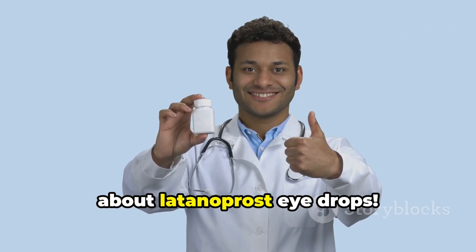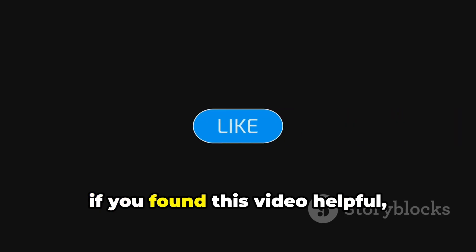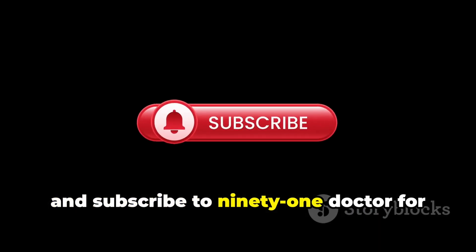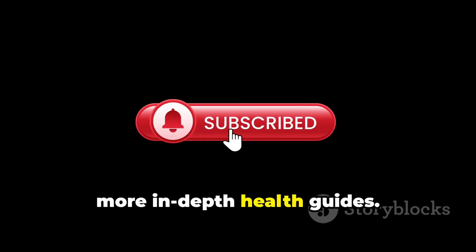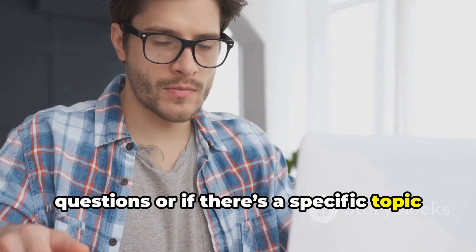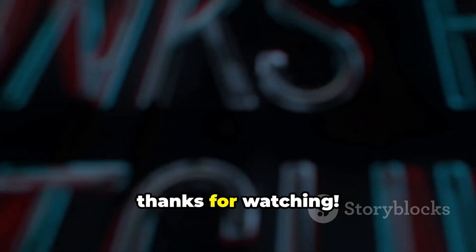And that's everything you need to know about latanoprost eye drops. If you found this video helpful, don't forget to like, share, and subscribe to 91 Doctor for more in-depth health guides. Drop a comment below if you have any questions, or if there's a specific topic you'd like us to cover next. Thanks for watching.